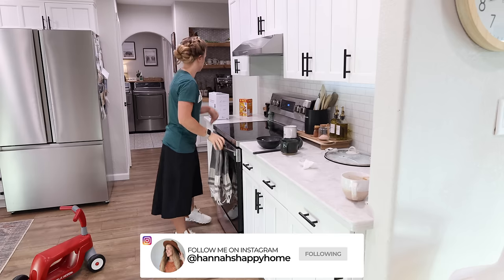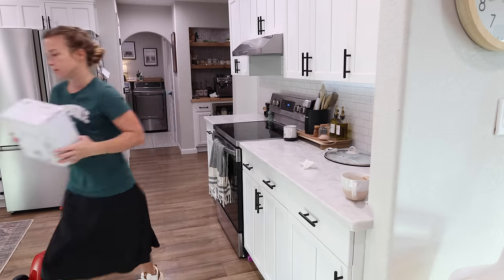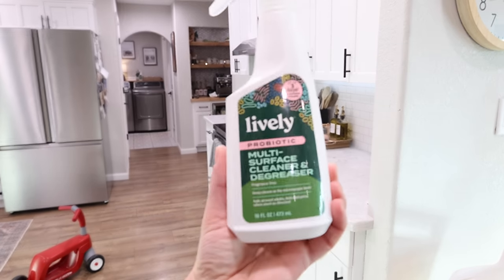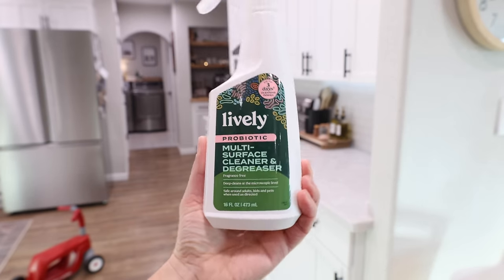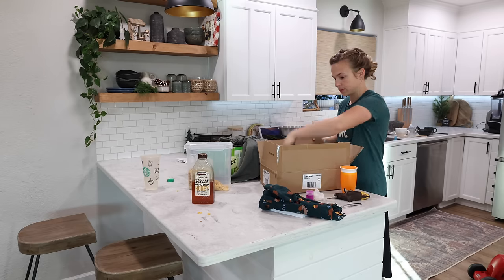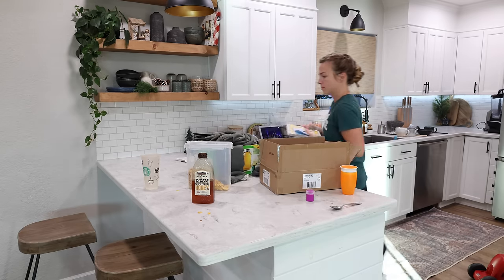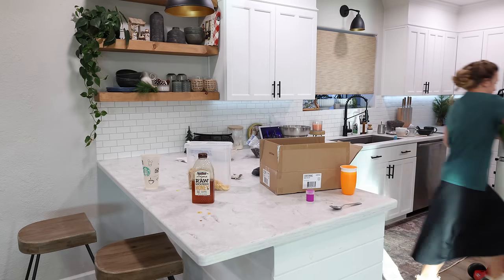Usually it takes me an entire day to do a whole house cleaning like this, so in order to get done by lunchtime I was going full speed ahead, going as quick as I could through the house, rushing around. I'm starting off here in the kitchen getting all the dishes loaded into the dishwasher and wiping off the countertops. I'll be cleaning all the appliances and just getting this kitchen reset.